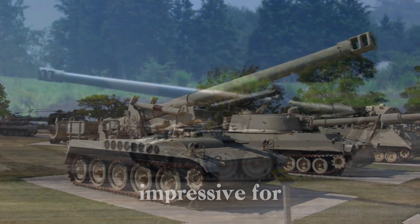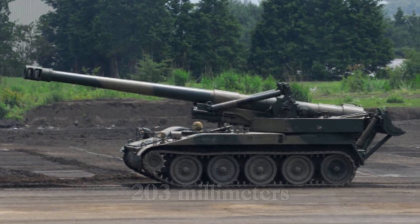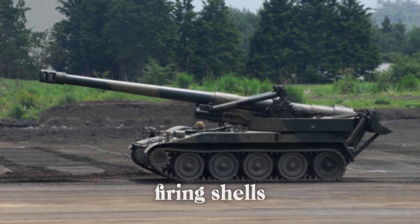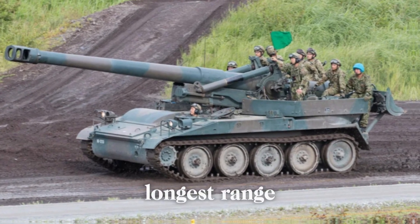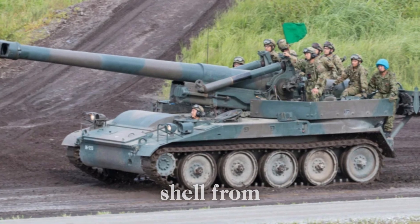The M110 weighed around 30 tons, which was impressive for its time. Its most striking feature was its 203mm (8-inch) gun, capable of firing shells at a range of up to 30 kilometers — making it one of the longest-range artillery pieces in the world at the time. Imagine firing a shell from such a distance and hitting targets with deadly accuracy.